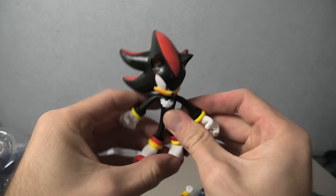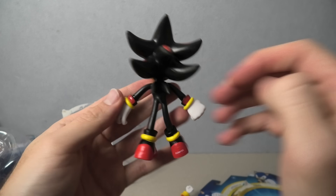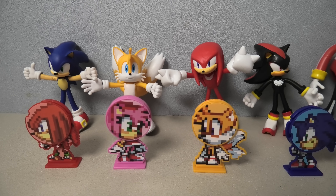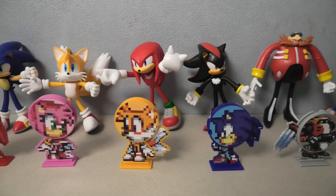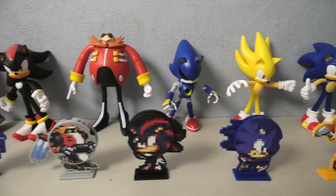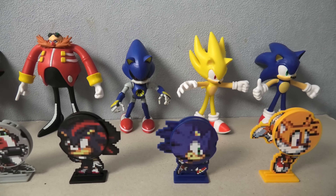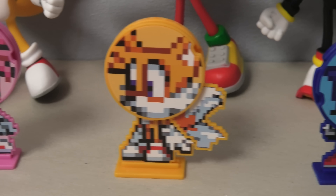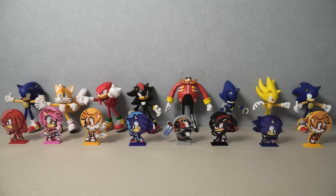Now let's just take a look at all of them together. Sonic, Tails, Knuckles, Shadow, Dr. Eggman, Metal Sonic, Super Sonic, and another Sonic. And down here we've got the accessories: Knuckles, Amy, Tails, Sonic, Gamma, Shadow, Sonic, and Tails. Okay, so this is the full set of Wave 1 and Wave 2 of the Sonic bendable figures.